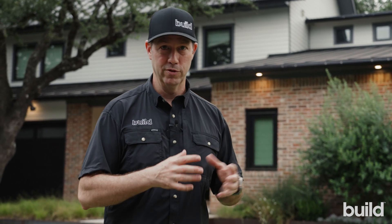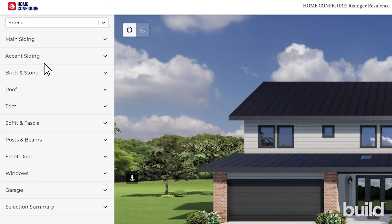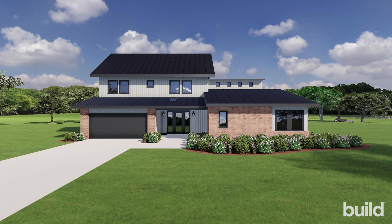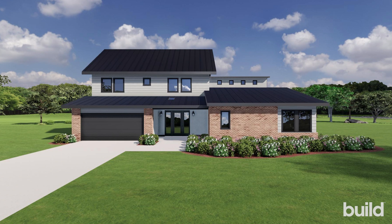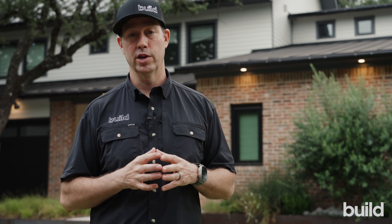With Home Configure from Builders First Source, you can press buttons and totally change the look of the house right there on the computer, and your clients can do this in their living room on their own time. It doesn't have to just be in that short meeting time with you. They can change the color of the house, the roof, the brick — all these things with just a click of a button. And it's $4.99 for an exterior home visualization.